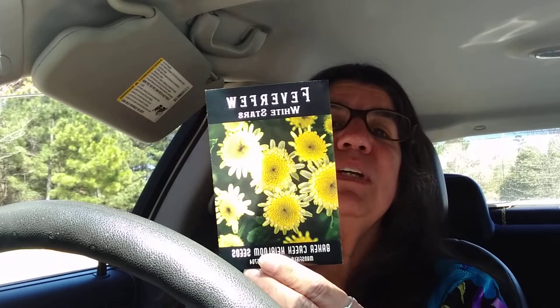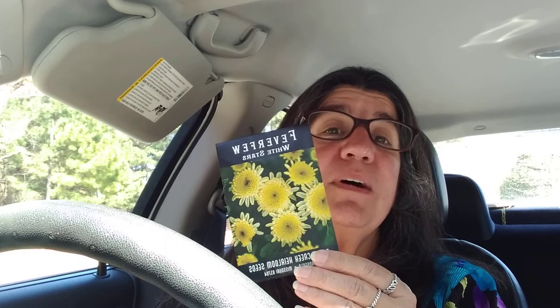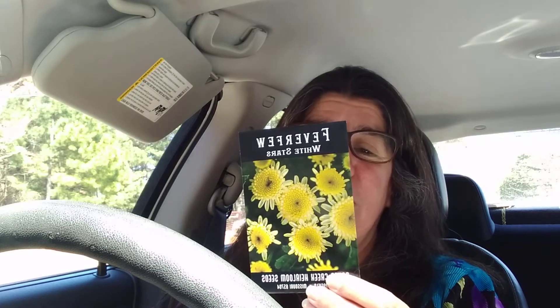I got feverfew — I bought that last year and it produced really well and it's a really cool-looking plant. This one is a medicinal plant that treats headaches, so you might want to get some of that for your medicinal garden.